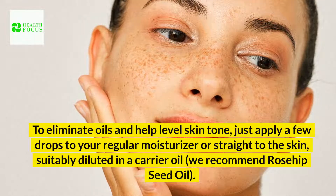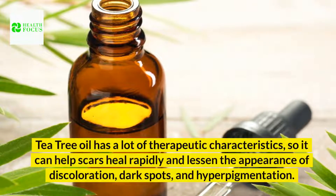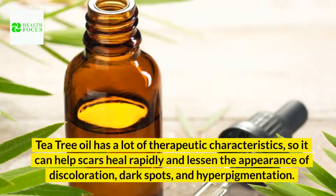5. Treats dark spots. Tea tree oil has a lot of therapeutic characteristics, so it can help scars heal rapidly and lessen the appearance of discoloration, dark spots, and hyperpigmentation.